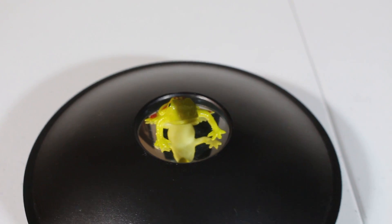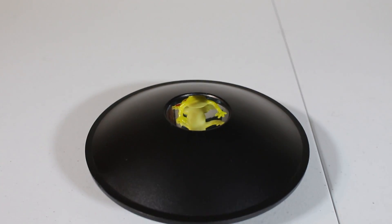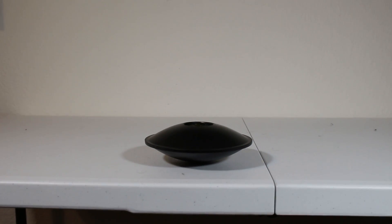Here we can see a little toy frog. Now I'm going to slowly move back. This autofocus is stupidly slow to adjust, so I can't move too quickly. And it's gone — well, sort of.